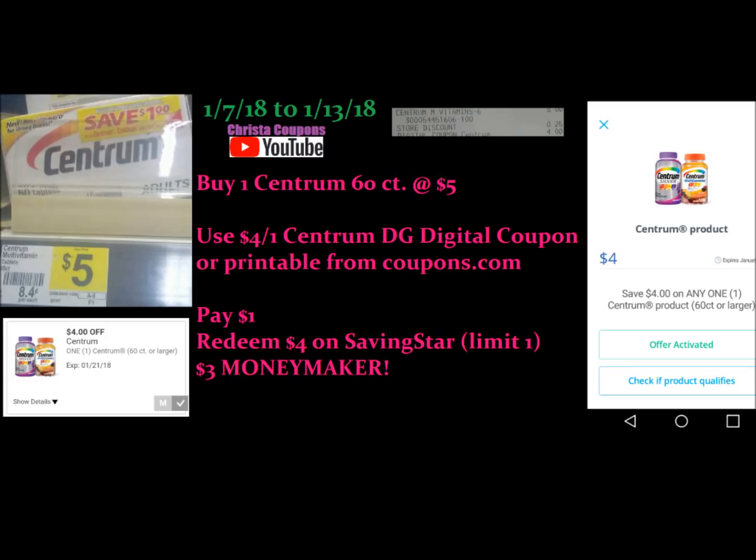Next we have the Centrum deal still going on — this is going to last until that coupon expires. You're going to buy one of the Centrum 60 count at $5.00 and use that $4.00 Dollar General digital coupon. You can also use the coupon that was available on coupons.com. You would pay just $1.00. Redeem $4.00 from the Saving Star app and that makes this a whopping $3.00 moneymaker.